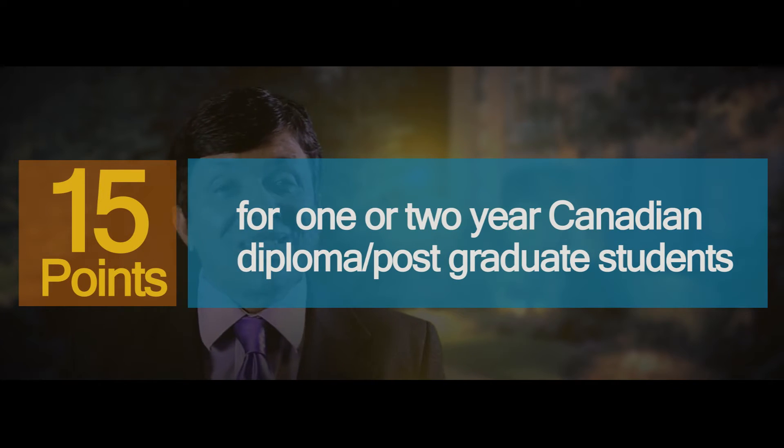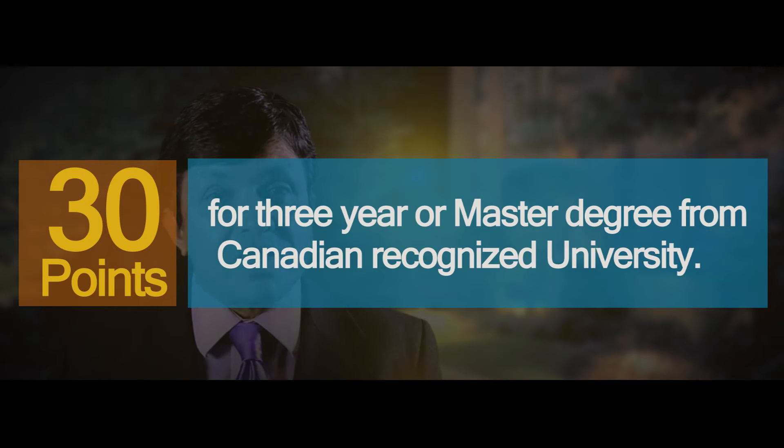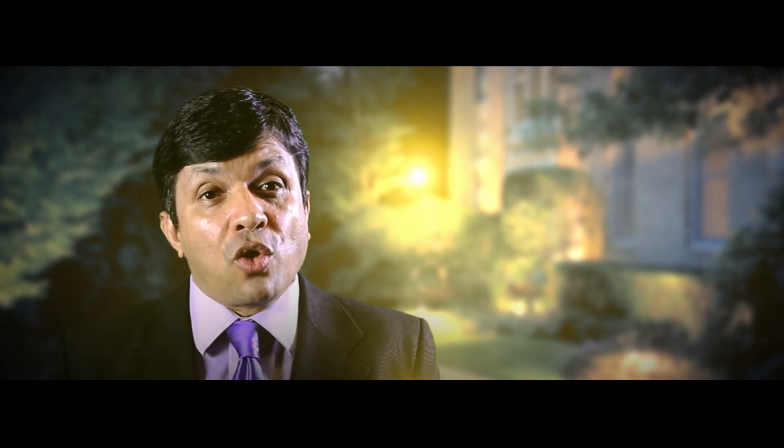For students who studied in Canada, you are allotted 15 points in the CRS for anyone who has done a one or two year post-secondary program in Canada. Someone who has done a three year program, or someone who has done a master's or PhD, will be allotted 30 points for their study in Canada. This is a dramatic change from what we had before, and students are going to be rewarded based on the duration of their course or if they are doing a master's.